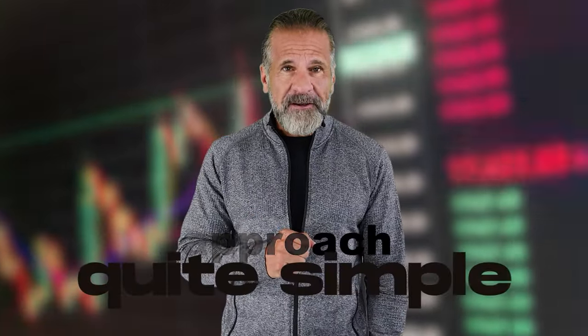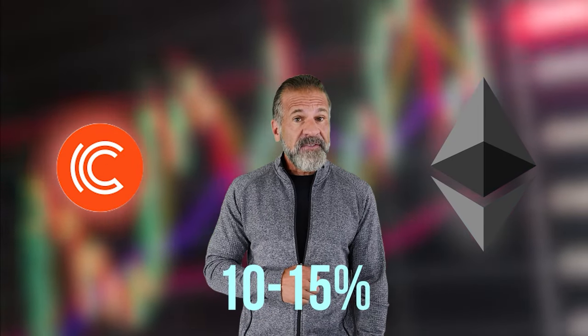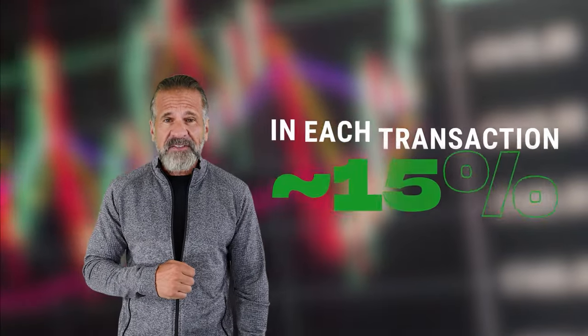Simple arbitrage strategy: buy low, sell high. Our strategy is straightforward. We buy Ethereum on one exchange, such as Binance, Coinbase, or Bybit, and then sell it on Quintir. Generally, Ethereum's rate on Quintir is 10% to 15% higher than on Binance. The entire plan is to buy Ethereum on Binance and quickly sell it on Quintir to achieve about 15% profit.